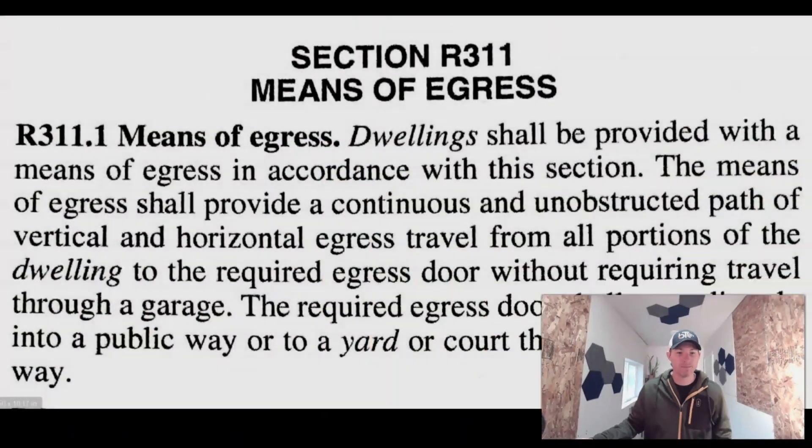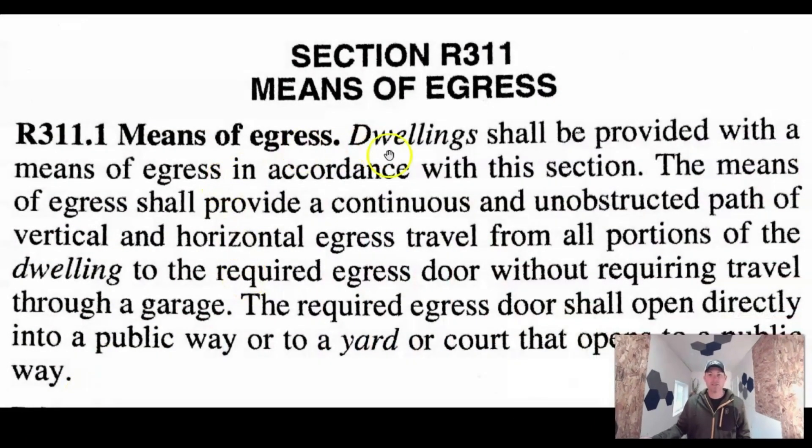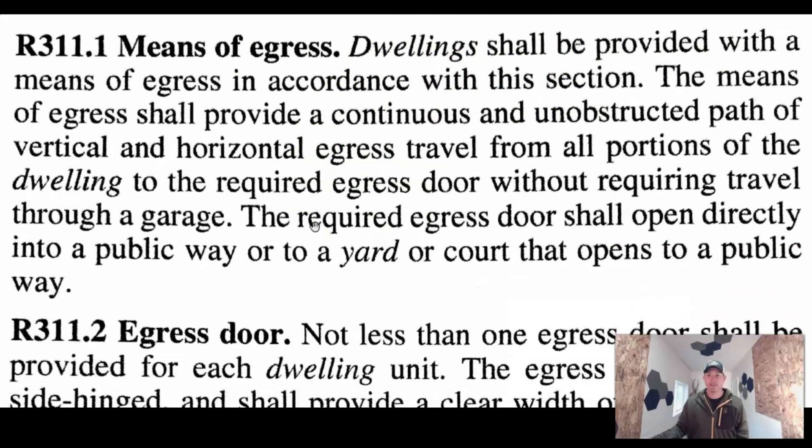Let's hop over to the actual code. We'll cruise through this real fast so you have an idea where I'm pulling this information from. So — means of egress. Dwellings, like I said, anywhere where you may sleep, where you dwell, where you cook, where you eat, where you reside is a dwelling. Dwellings shall be provided with a means of egress in accordance with this section.